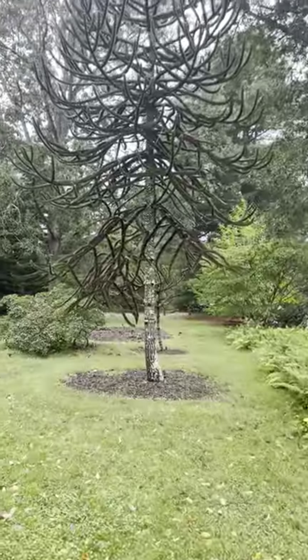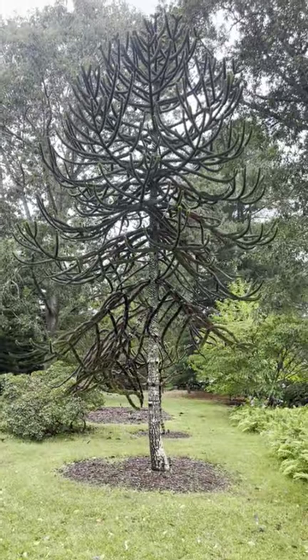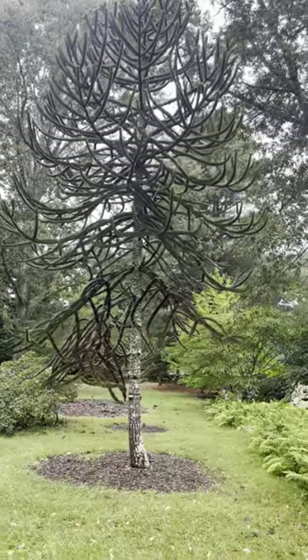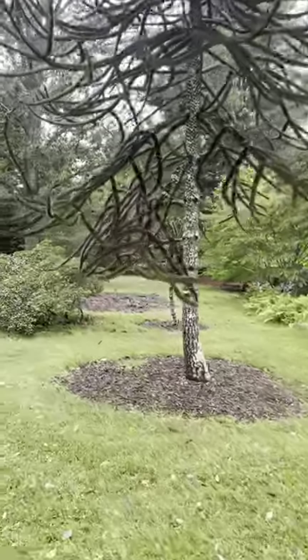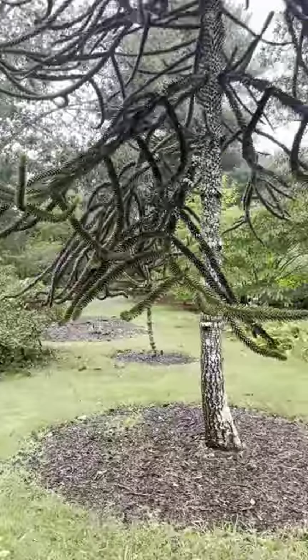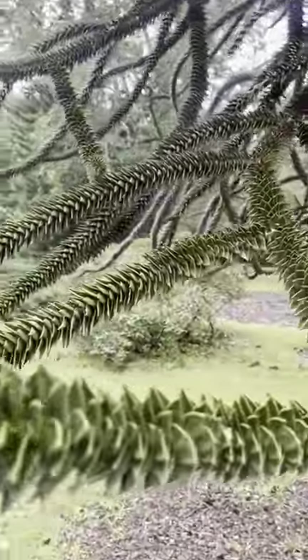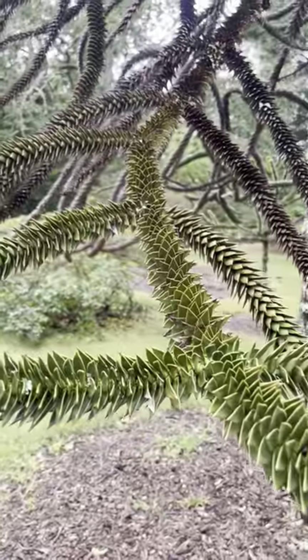I had to tell you about this tree. This is a crazy tree from Asia — it's called the monkey puzzle tree and it's extraordinary. These are actually the leaves. It looks like a cactus and indeed it's very sharp.